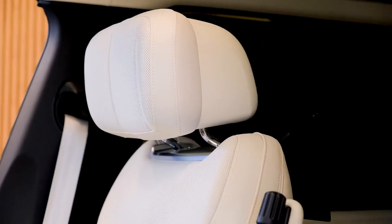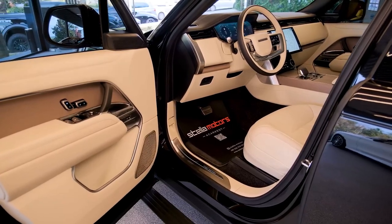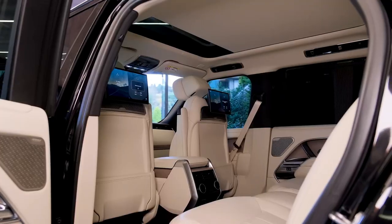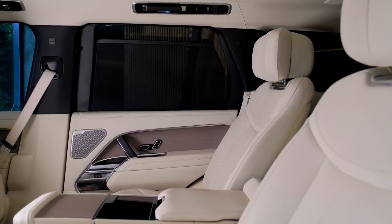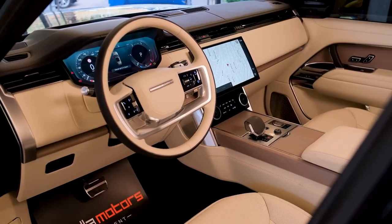Critically, the stretched LWB now allows Land Rover to offer 3-row seating for the first time. Proportions remain familiar, though, because tidier overhangs limit the overall length increase to just 2.0 inches, and larger 32-inch tires nicely fill out the subtly enlarged fender openings.